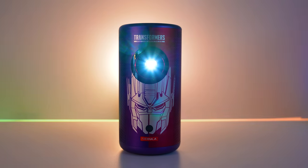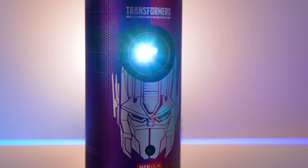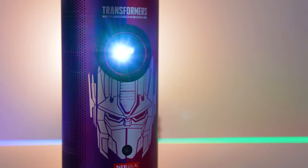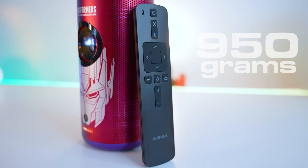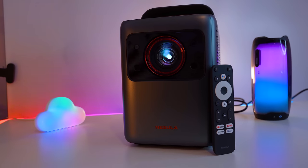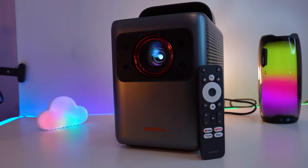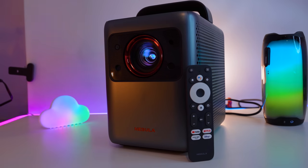This is the Nebula Capsule 3. It is the first laser projector ever to fit that technology into something the size of a soda can, and at 950 grams it is the very definition of portable. And this is the Cosmos Laser 4K from Nebula, and it is like no projector you have ever seen.